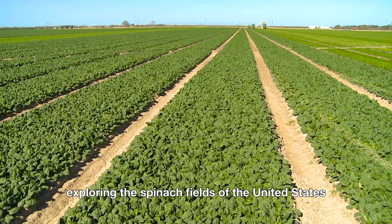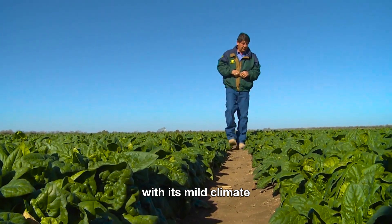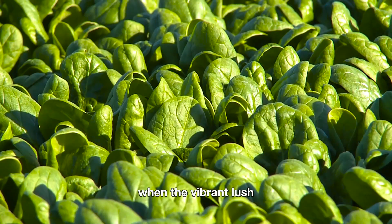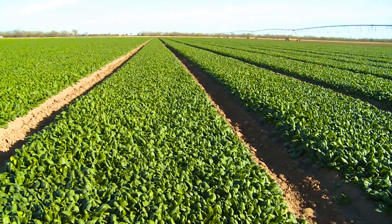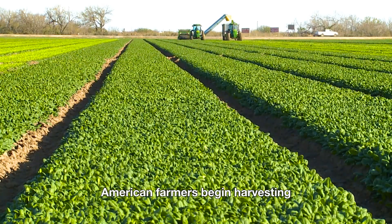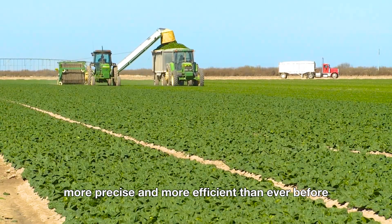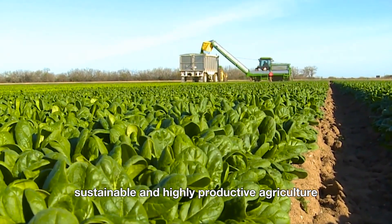Exploring the spinach fields of the United States, it's easy to see why this country consistently ranks among the top spinach producers in the world. With its mild climate, fertile soil, and cutting-edge technology, America's farming regions — especially in California and Arizona — have become a true paradise for this nutrient-packed leafy green. When the vibrant lush spinach leaves reach the perfect thickness and freshness, it's a clear sign that harvest season has arrived. After just 35 to 60 days of growth, depending on the variety, American farmers begin harvesting to ensure every leaf is as fresh and nutritious as possible. Thanks to the use of advanced machinery, the spinach harvest in the U.S. has become faster, more precise, and more efficient than ever before, ushering in a new era of modern, sustainable, and highly productive agriculture.